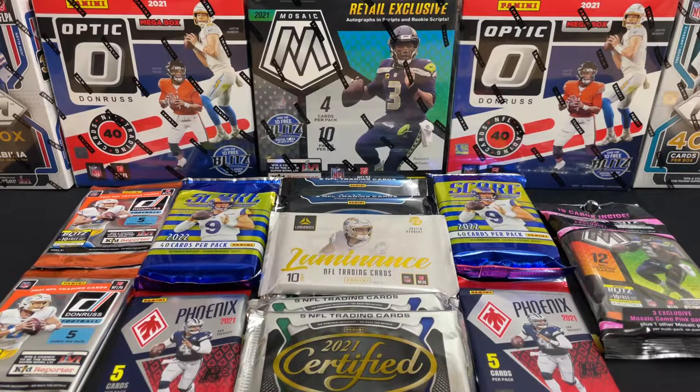Not all of these are hobby packs. Got some retail, got some gravity feed on the left side there, got some hybrid with the Phoenix. So very excited to hopefully make this a recurring series. I know for at least October, November, December I've got them mapped out. Super pumped for this.